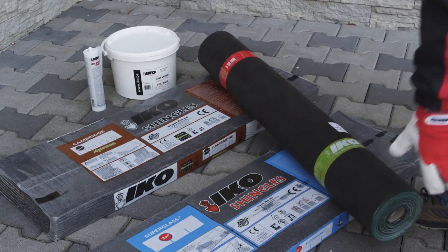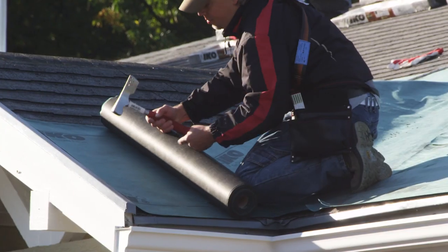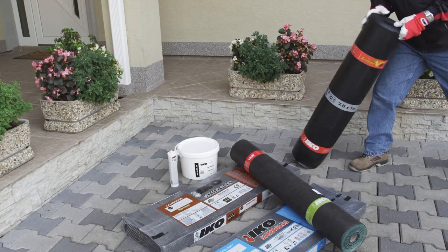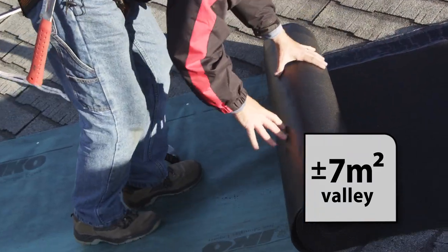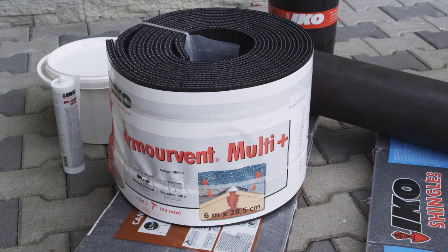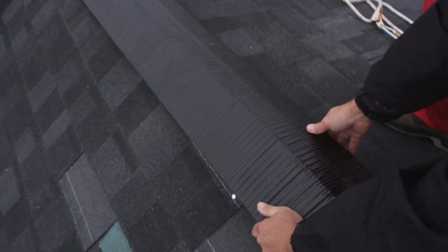One roll of IKO Underlay Armor Base Pro covers 27 square meters of roof surface, and is recommended by IKO to ventilate your roof deck to avoid moisture condensation. One roll of Armor Valley covers 7 square meters of valley, and should be applied to protect the valley from water infiltration. One roll of IKO Armor Vent Multi Plus covers 6 meters, and ventilates a surface of 100 to 200 square meters, depending on the roof slope.